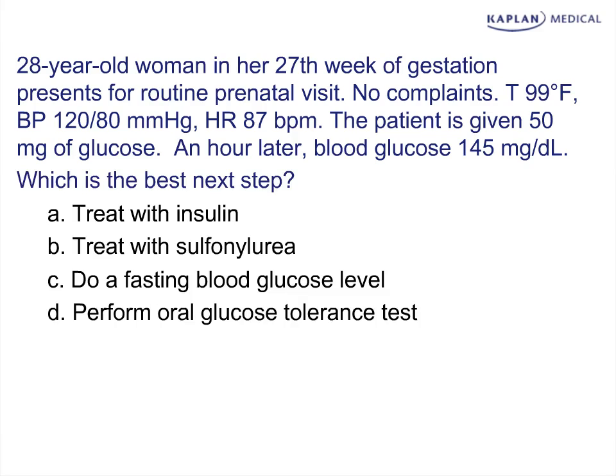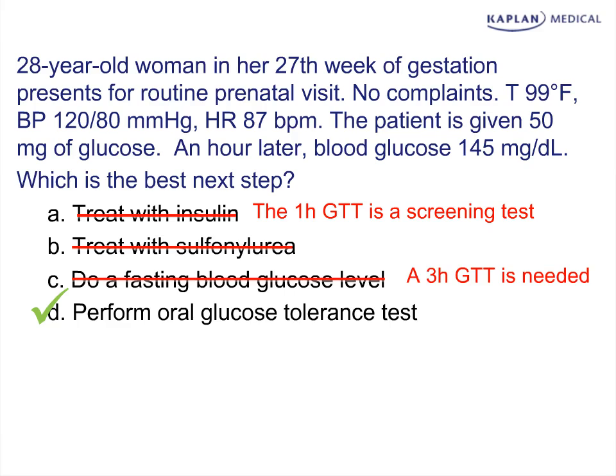We're given options as to whether to treat or to perform subsequent tests. The answer in this case is to perform an oral glucose tolerance test. Treating with insulin or sulfonylurea at this point is premature, as the one-hour glucose tolerance test is simply a screening test. The standard in pregnancy is to follow the one-hour screening test with a formal three-hour glucose tolerance load.